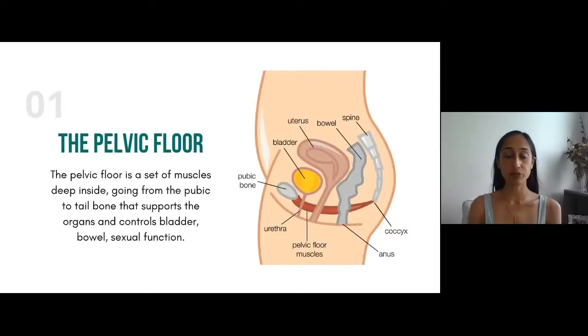So the pelvic floor — this is someone standing sideways and we're looking in. At the front you can see the pubic bone; at the back is the spine which ends in the tailbone. Right behind the pubic bone we have the bladder, uterus, and bowel, and the pelvic floor muscles are underneath. They run from the pubic bone to the tailbone and they support all the organs inside — acting as a sling or hammock — and they take care of bladder function, sexual function, and bowel function.